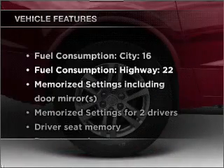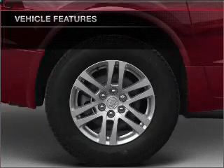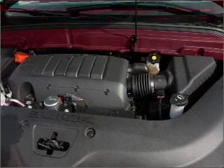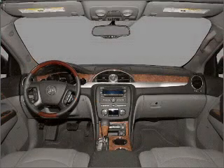Plus, enjoy these notable features included in this vehicle: air conditioning, power door locks, power windows, power steering, cruise control, an alarm system, and AM-FM stereo with a CD player.